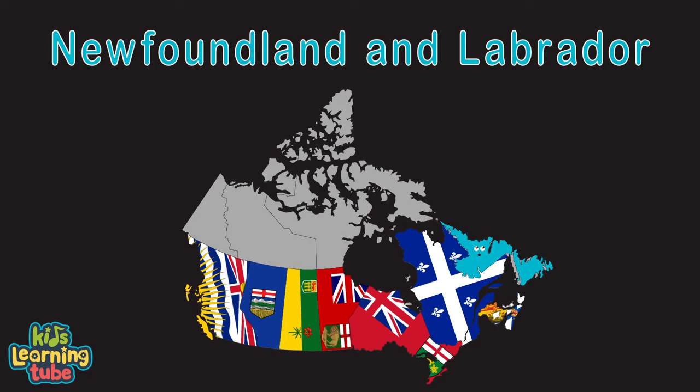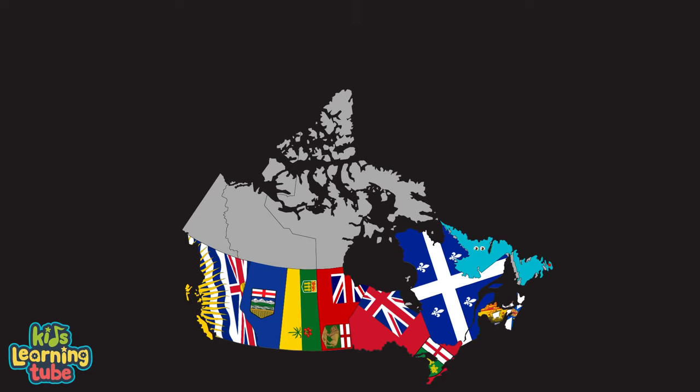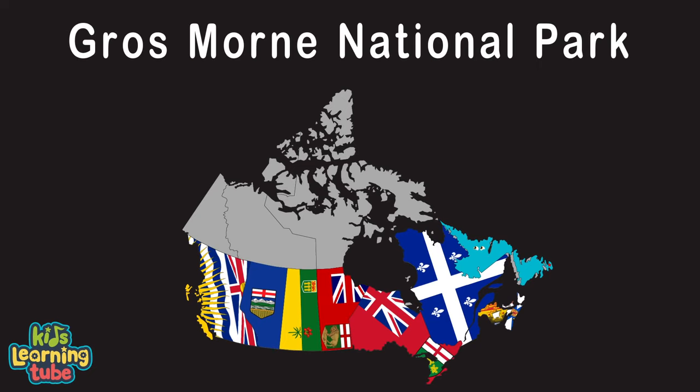I'm Newfoundland and Labrador, my capital's St. John's. I'm the most easterly province in which Canada's real fond. Gros Morne National Park is one of my attractions. Dramatic cliffs and waterfalls are some of my sights that are fun.